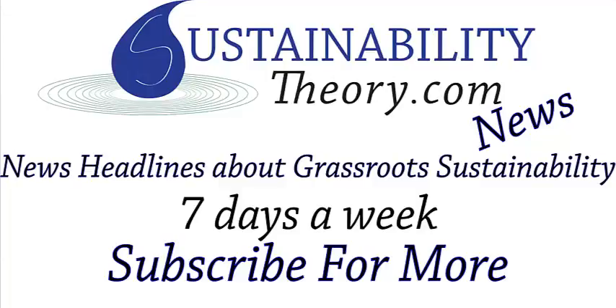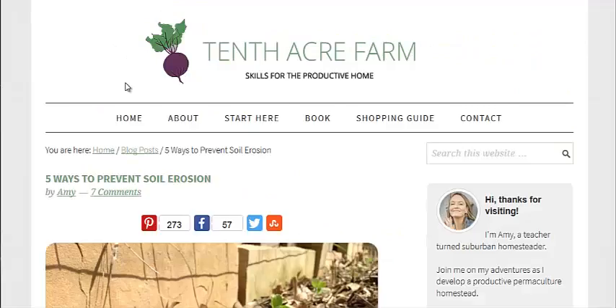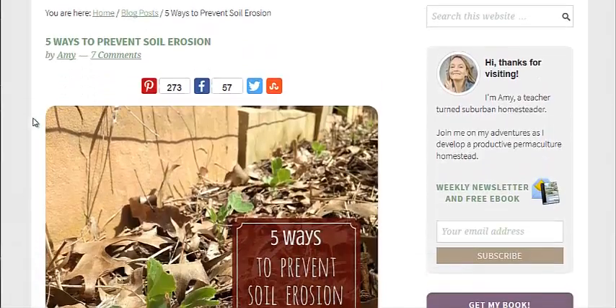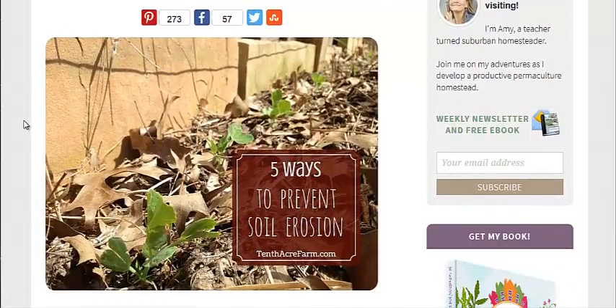Hello, Carl here with Sustainability Theory News. We're over at TenthAcreFarm.com and she has an article on five ways to prevent soil erosion. I do believe soil erosion is the largest problem facing humanity because I think our food system, if we can improve that, our water and energy problems become much easier to solve because we use so much water and energy to produce our food. And if we have healthy topsoil, food production becomes easier in and of itself.